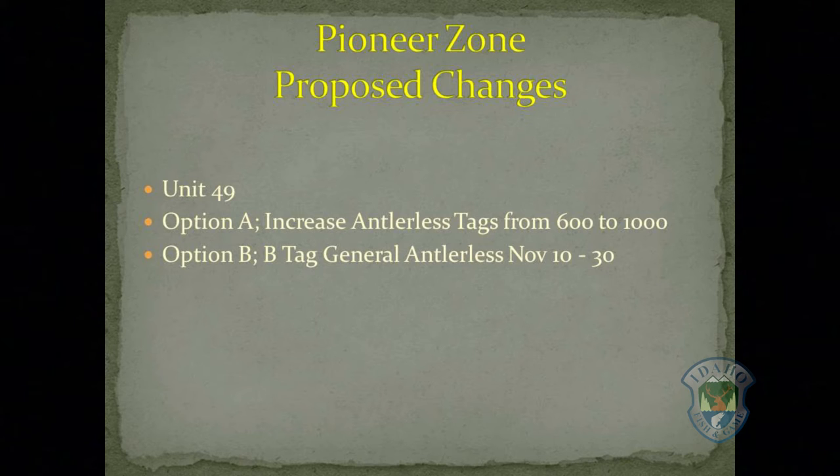Option A includes five controlled hunts with 200 tags each for a total of 1,000 tags. Option B would eliminate the five controlled hunts and replace them with a general antlerless hunt on the B-tag from November 10th to the 30th. The Upper Snake and Salmon regions are also proposing significant increases in antlerless harvest in units 36A and 50.